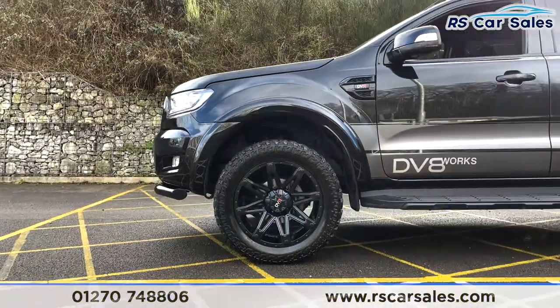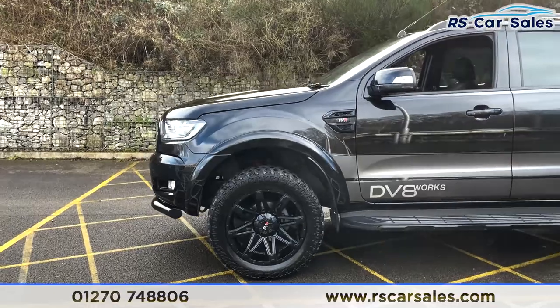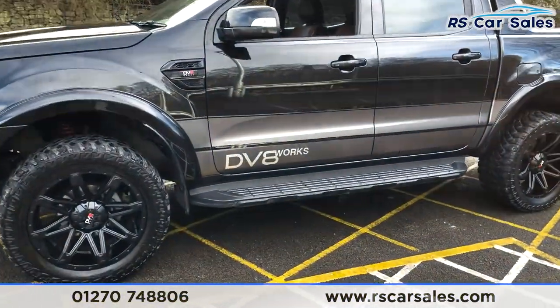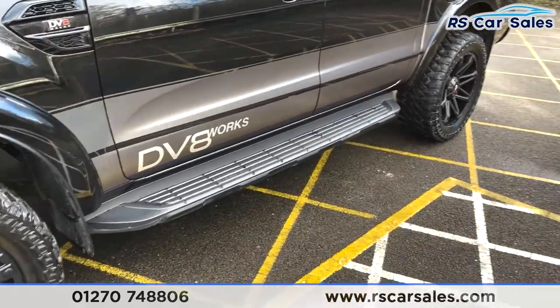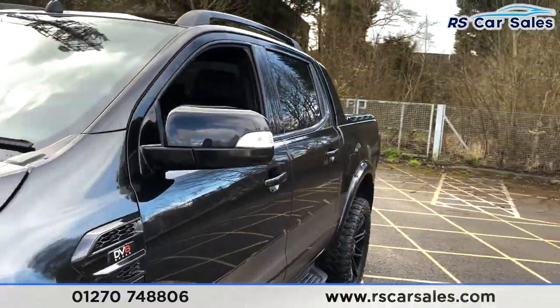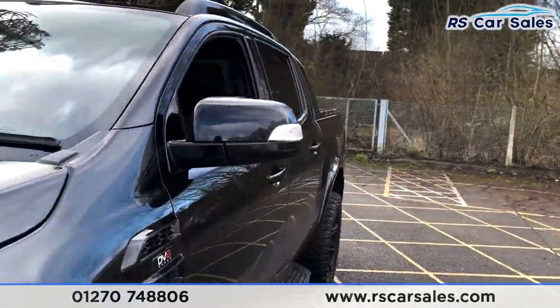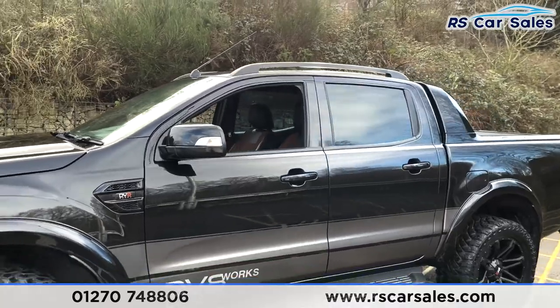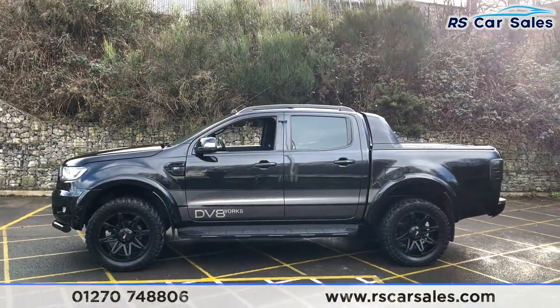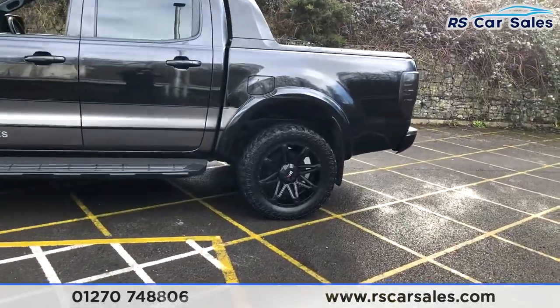We've also got a two-inch lift kit on this vehicle, giving it additional height and ground clearance. There are DV8 Works decals, side steps just below, and more DV8 Works stickers. We've got colour-coded wing mirrors and door handles, black trim around the windows with privacy glass for the rear passengers, and black roof rails on top.